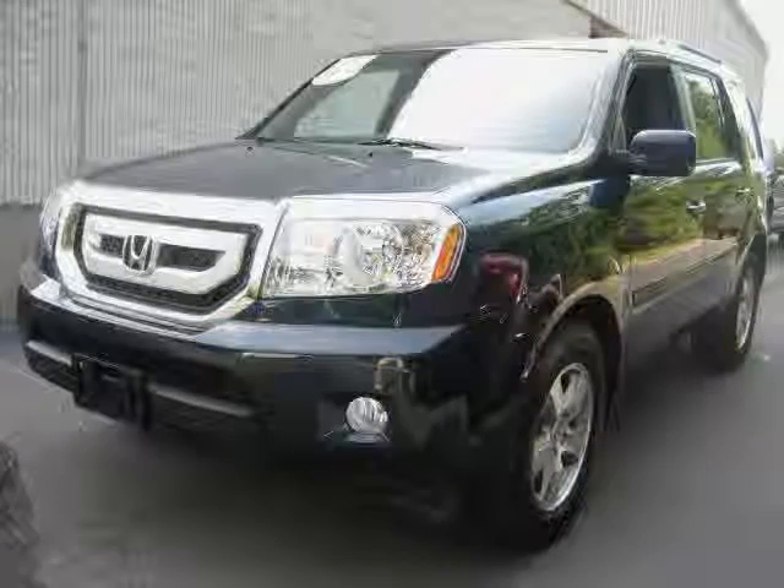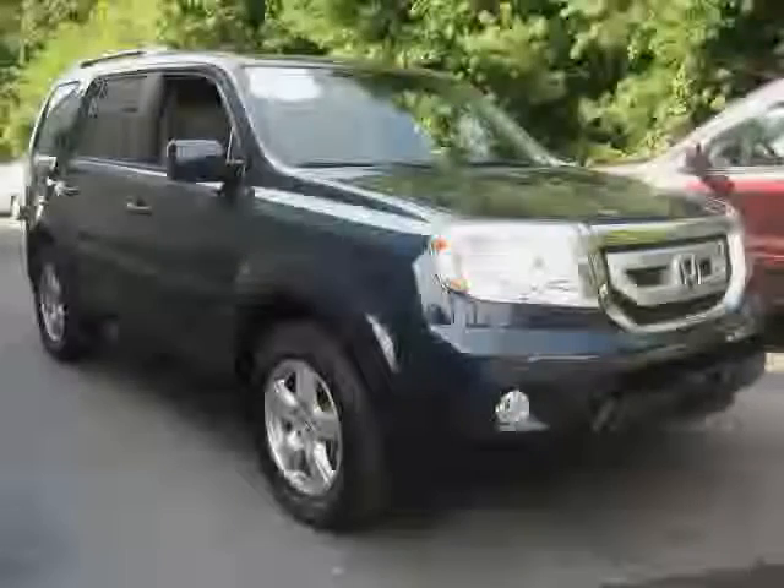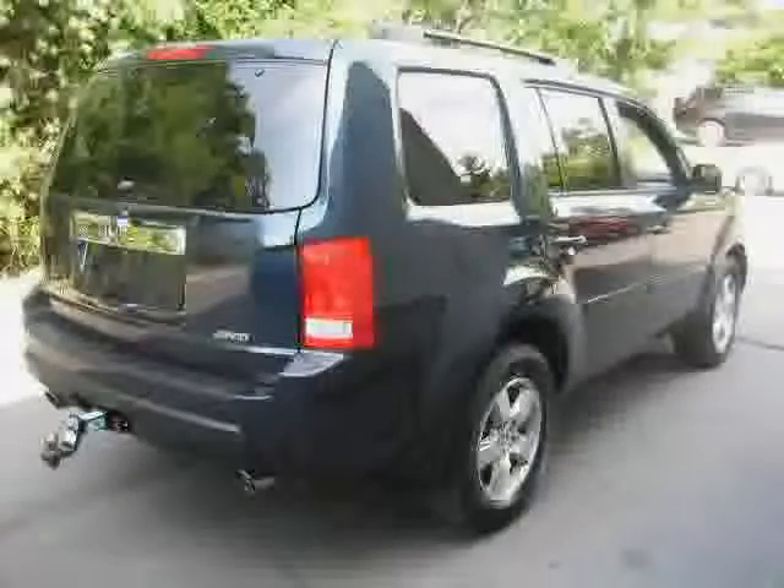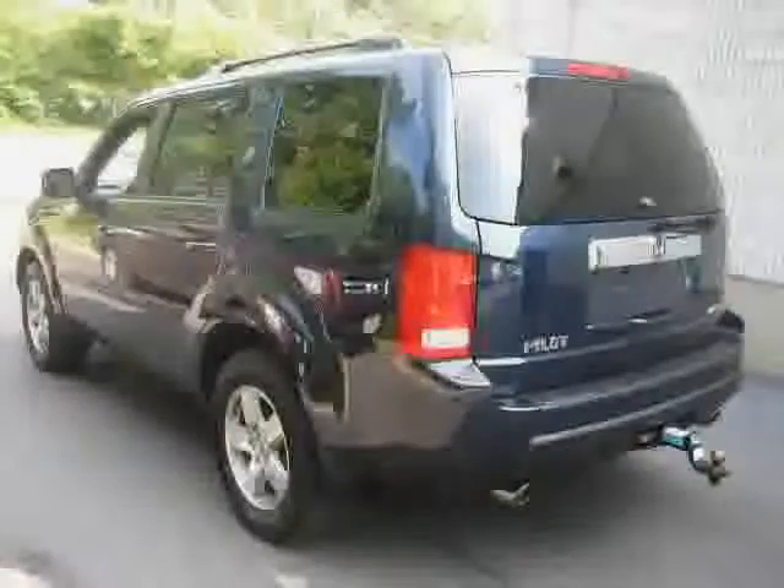This 2011 certified Honda Pilot is equipped with leather interior, MP3 player, power passenger seat, heated mirrors, four-wheel drive, and a premium sound system.